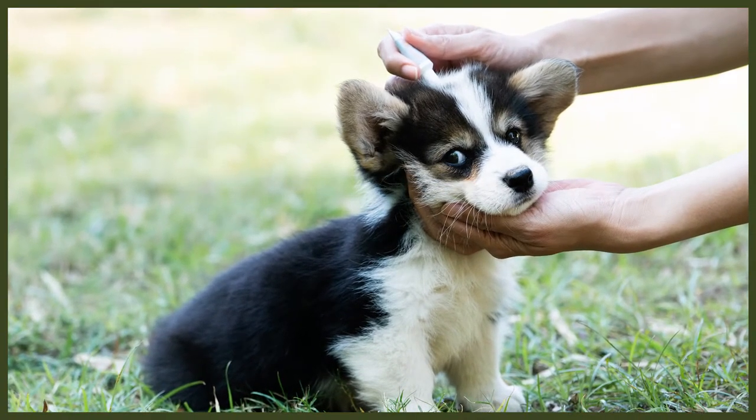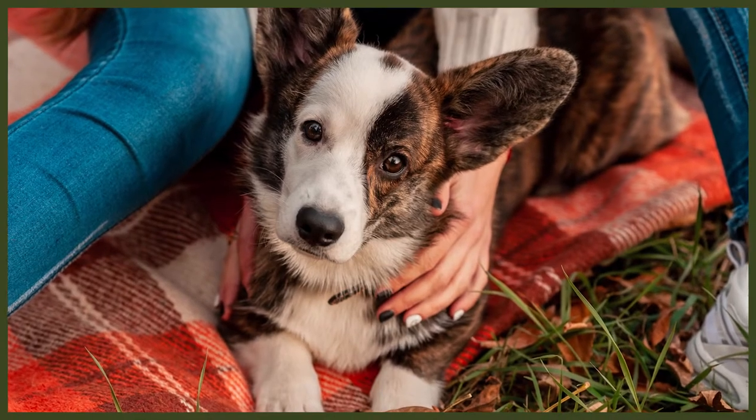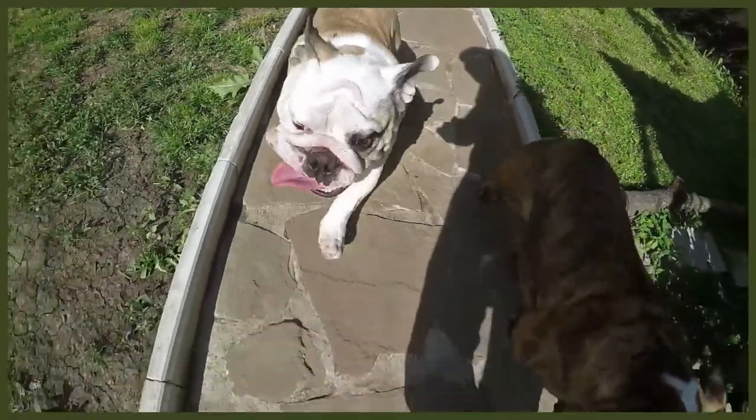How intelligent and trainable are these dogs? Welsh Corgis are quite smart and eager to work, learning quickly and loving to perform what they've learned. Always aiming to please their owners, this eagerness is what makes the Corgi so easy to train — they successfully perform in herding trials, agility, and obedience competitions. The English Bulldog, on the other hand, is known for a stubborn and independent nature. Even though they are slower at learning than the keen Corgi, Bulldogs can absolutely be taught basic obedience and good manners — it just takes a bit more patience.